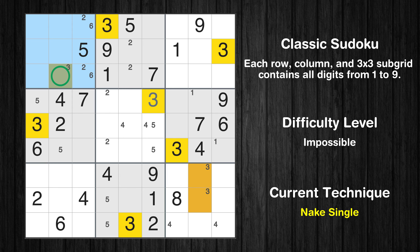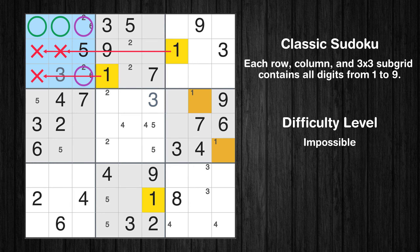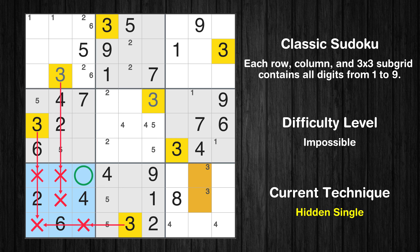Only one position left in the first box where value 3 can be placed. Only two positions left in the first box where value 1 can be placed. Please note that the cells marked in purple contain number pairs. In the seventh block, the number 3 can be directly placed.